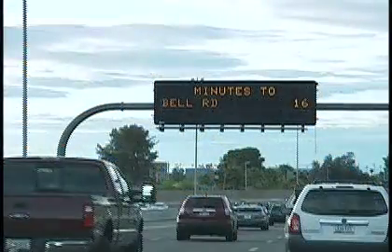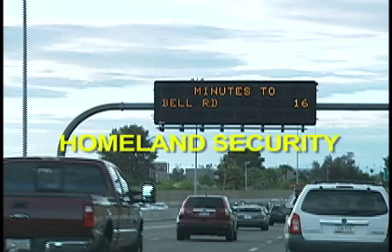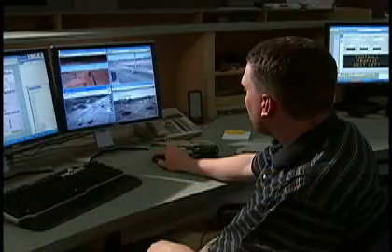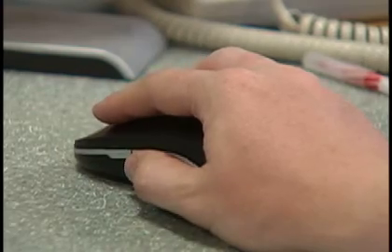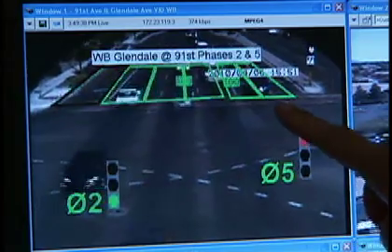Message signs can also warn motorists about adverse weather conditions and traffic accidents, as well as Homeland Security and Amber Alert announcements. Off the freeway system, dynamic message signs serve another purpose — they're being used by cities like Glendale to manage traffic to events such as Arizona Cardinal football games.